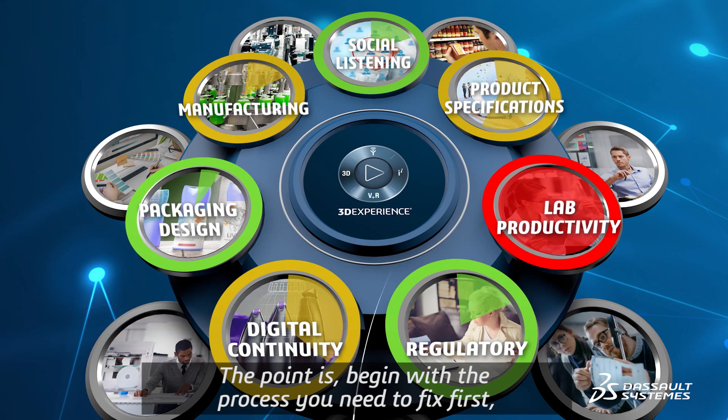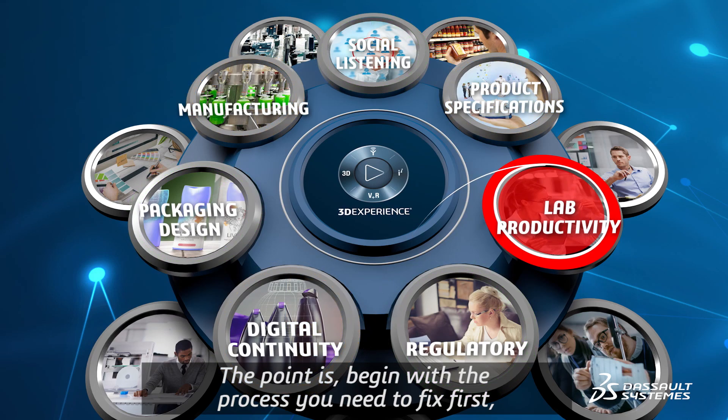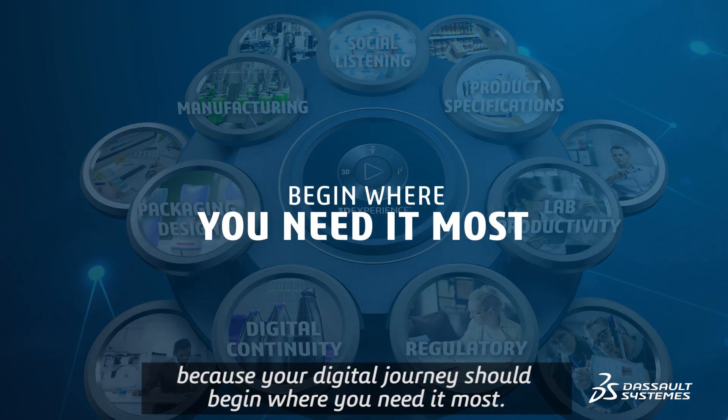The point is, begin with the process you need to fix first, because your digital journey should begin where you need it most.